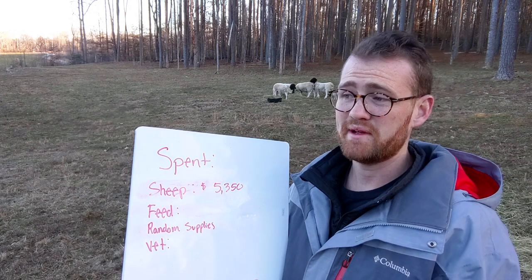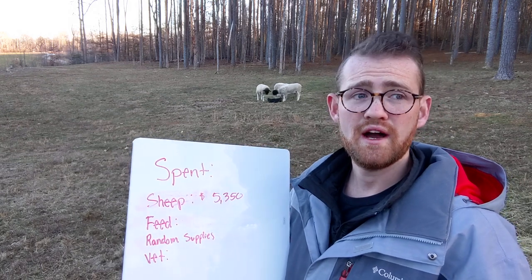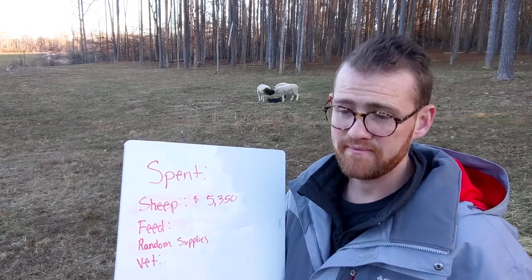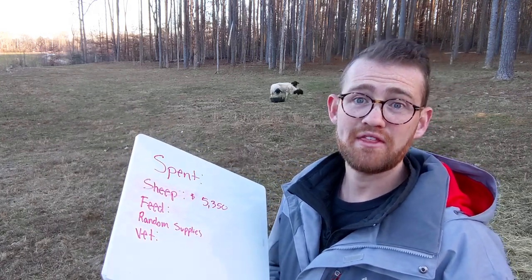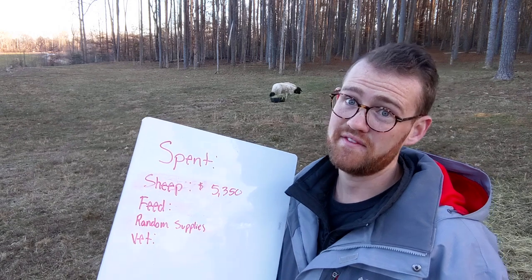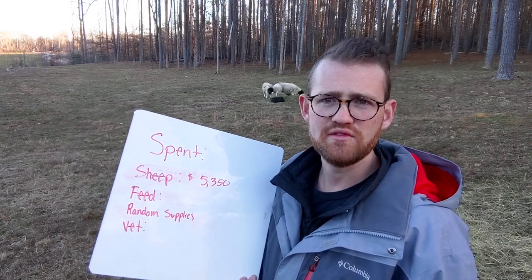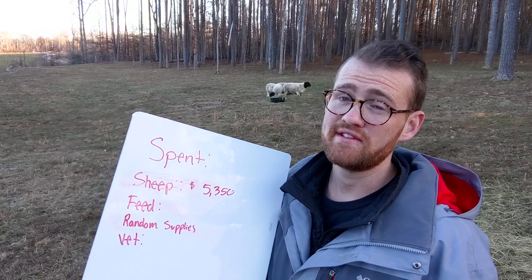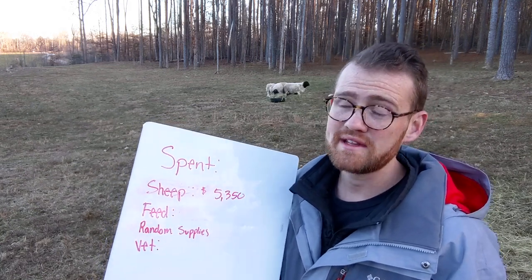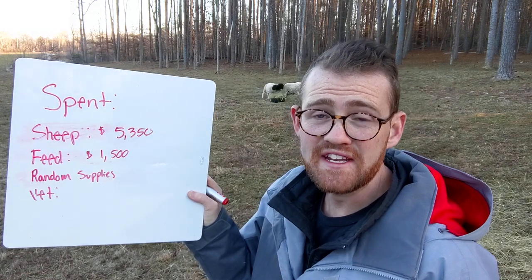Let's talk about feed. Sheep eat grass, yes, but during the winter they eat hay. When I was in Utah I was spending more on hay over a longer season. My first year with three sheep, I spent $350 on hay. My second year, overwintering five ewes and one ram, I spent $650. My third year here in North Carolina, overwintering five or six ewes and a ram, only $350 — much shorter winter season. And this year, with only four rams that will be processed or sold within the next month, it's only been $150. So a nice easy $1,500 for feed.